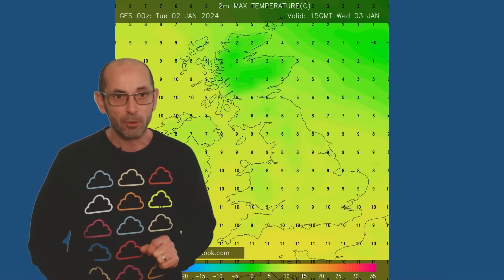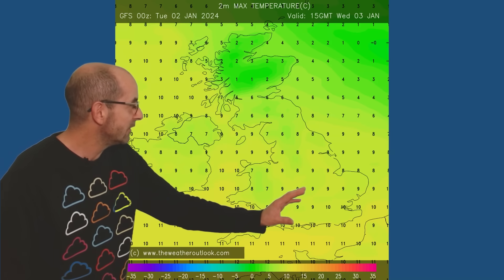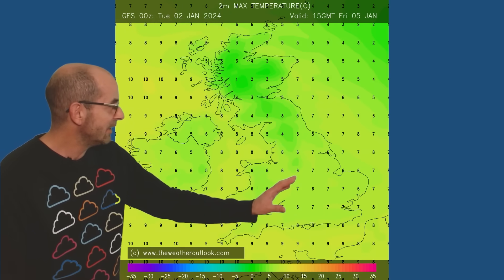Let's have a look at some of the temperature forecasts associated with that GFS model run. To begin with, at 15 GMT on Wednesday, maximums are still double figures in southern England, colder as you head northwards. Going forwards to Friday, temperatures are beginning to dip — close to the average, really — with sevens there in the south.